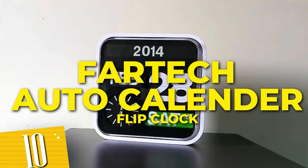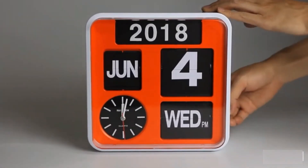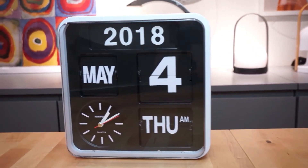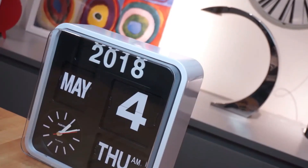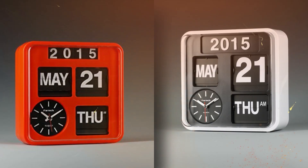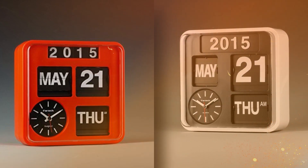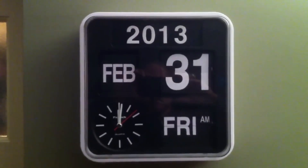Number 10: Fartech Auto Calendar Flip Clock. Crafted with an innovative auto calendar flip, it's the perfect addition to any space. Its retro-inspired design adds a touch of nostalgia while providing accurate timekeeping. With its large, easy-to-read numbers, you can stay on schedule at a glance. The Fartech Auto Calendar Flip Clock makes a profound impact as a striking statement piece that seamlessly blends aesthetics and utility.